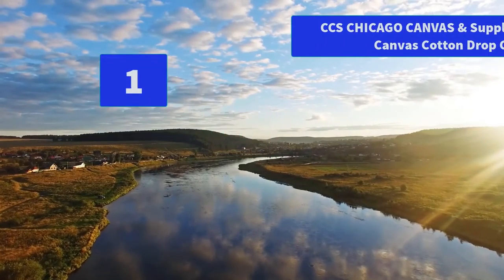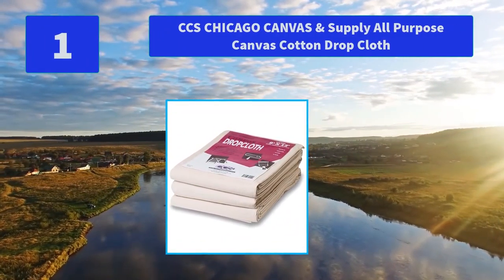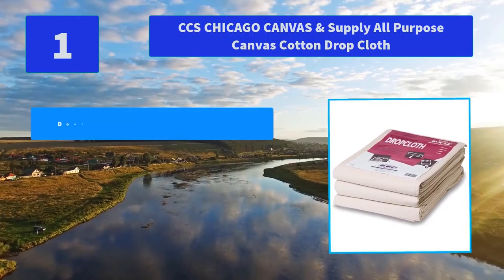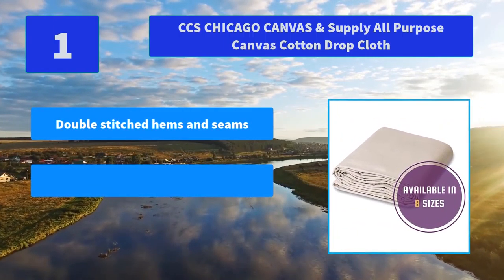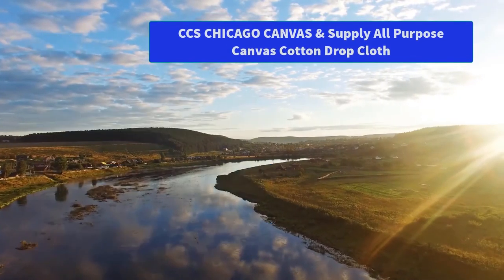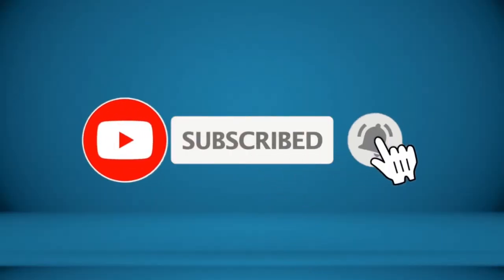Number 1: CCS Chicago Canvas and Supply All-Purpose Canvas Cotton Drop Cloth. This 9' x 12' canvas drop cloth is made to handle any paint or heavy-duty home improvement. It is made from 100% cotton duct canvas fabric. Main Features: Double-stitched hems and seams, cotton duct canvas material, all-purpose paint cover. For more information about this product, check the video description.